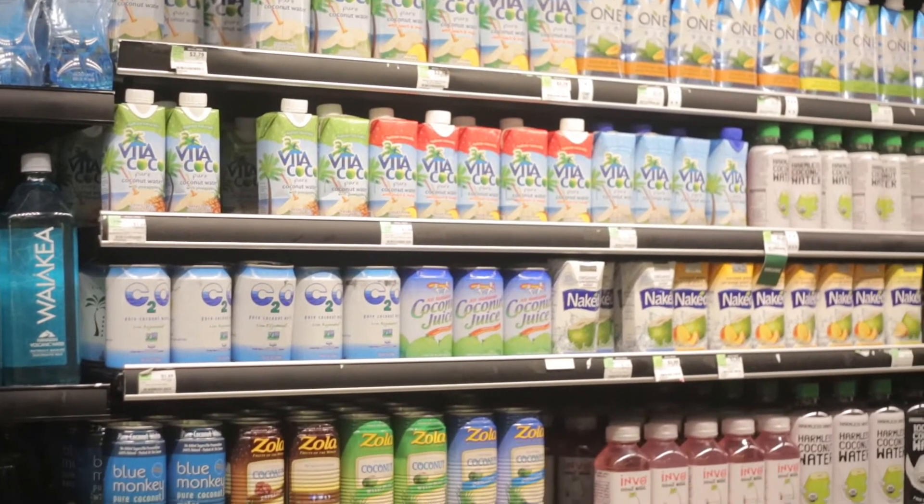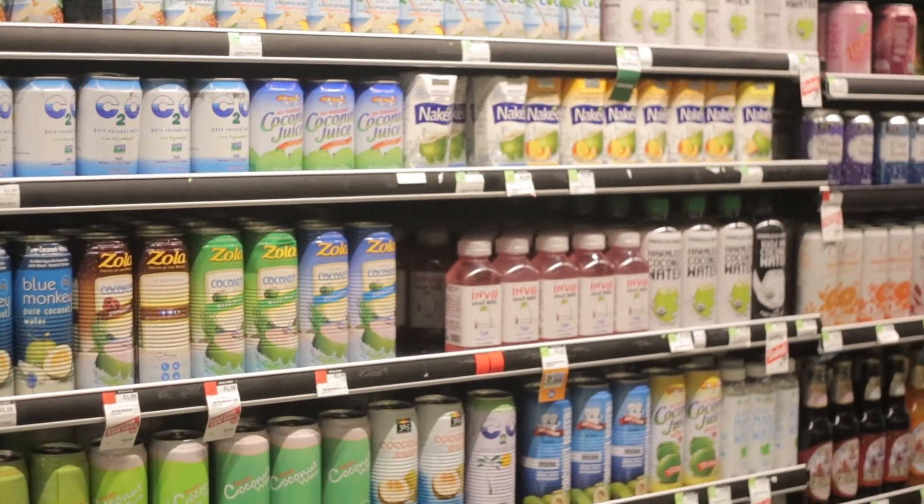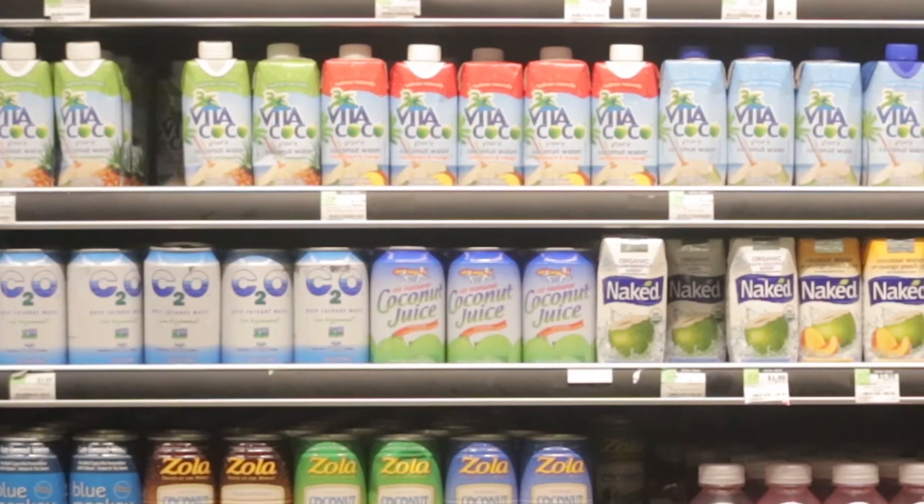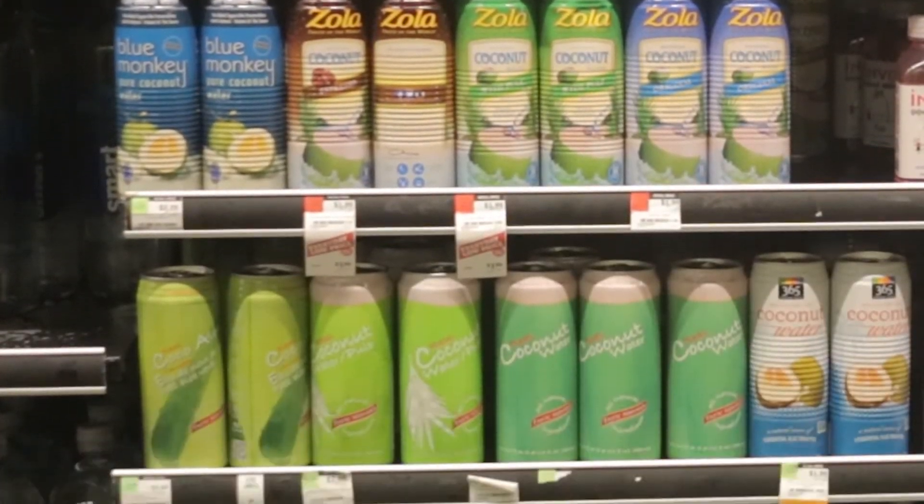When you walk into a supermarket, there are a lot of different choices for coconut beverages. Normally what you see is the canned or boxed coconut waters, and those are pasteurized. They lack a lot of nutrition and enzymes and also taste because they're heated. Those are considered the $1.99, the $2, $3 drinks, and they really don't offer you a lot.